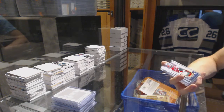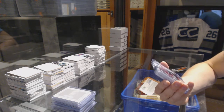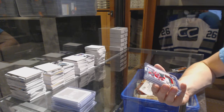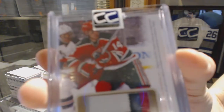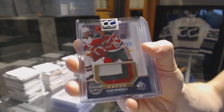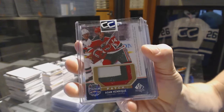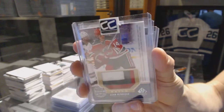We've got a 14-15 Upper Deck SP Game Used Stadium Series patch number 50 of 99, Adam Henrique. 50 of 99 Adam Henrique.